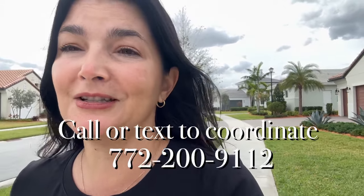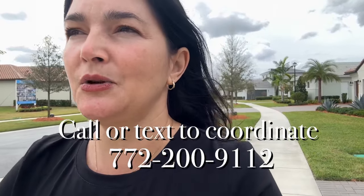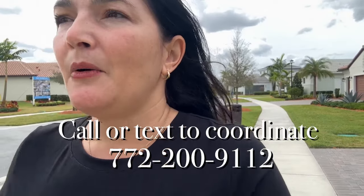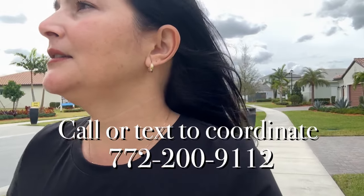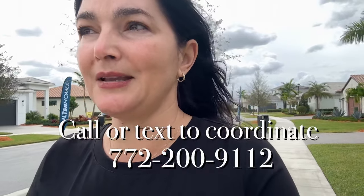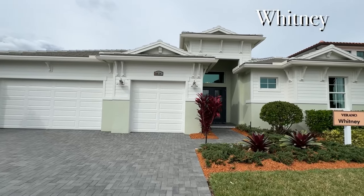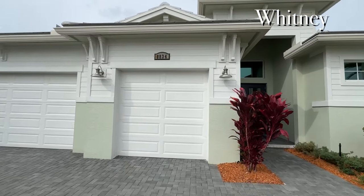I would love to tour new construction with you and show you resales if that's what you want, so you can compare. We can basically spend a day together and look at all the options with no pressure, so you can make a good decision based on seeing everything firsthand. The final house is the Whitney in the coastal elevation — it's going to be just over a million dollars, but it's a really big, gorgeous house, and it'll be a lot cheaper in PGA Verano than in Astor Creek.